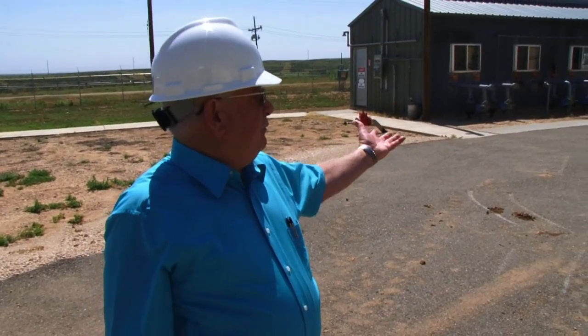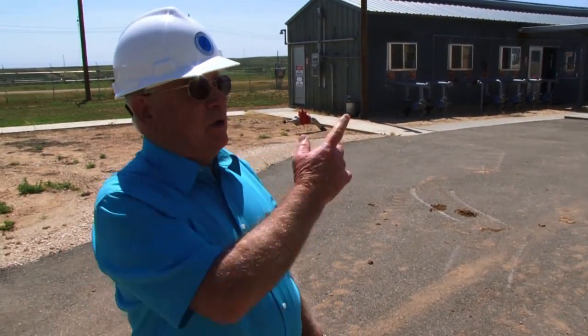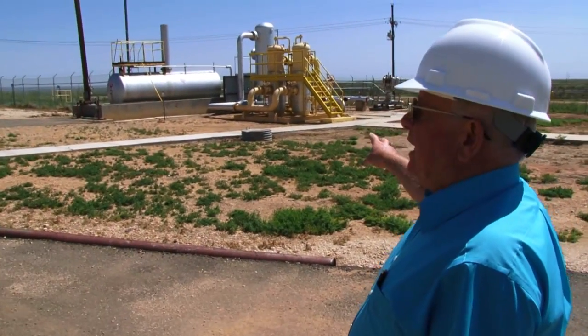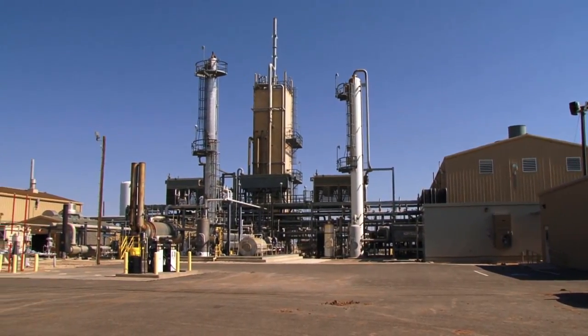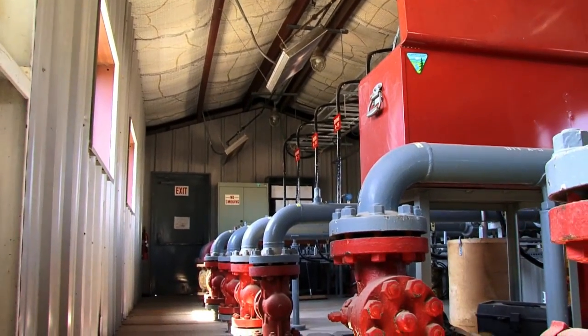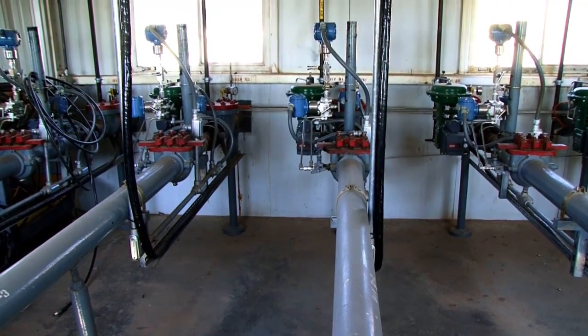The gas comes from the field to the natural gas building where we monitor that gas. It goes from there to the inlet scrubber and the coalescer, then to the enrichment unit to upgrade it to about 79-80% helium. This building has 19 wells, and there are also four helium wells on the other side of the plant that come here and are mixed with these wells. Then we combine all that gas in one header and go to the enrichment unit.